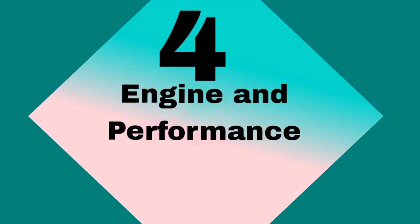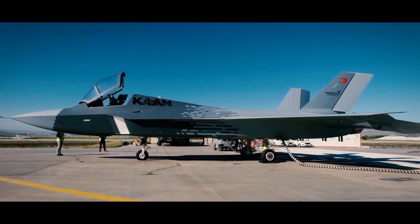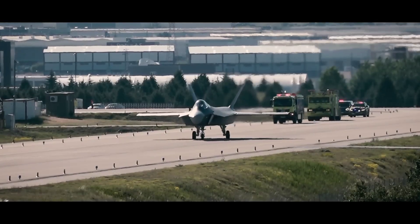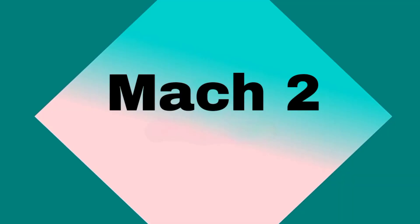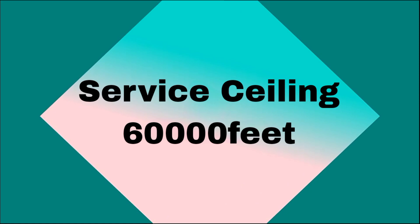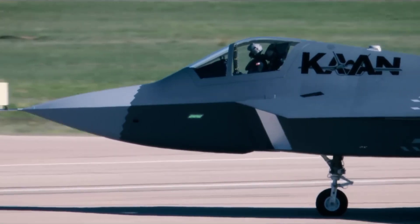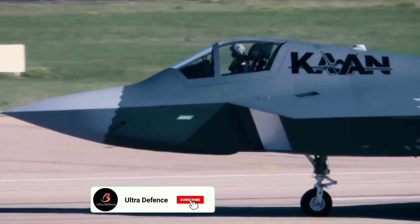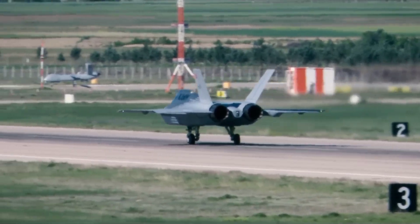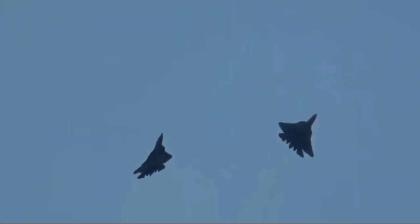The KAAN is powered by two advanced turbofan engines, each capable of generating significant thrust to achieve a top speed of Mach 2. Its operational range exceeds 2,200 kilometers and it has a service ceiling of over 60,000 feet. The jet's design emphasizes super-cruise capability, allowing it to sustain supersonic speeds without afterburners — a key feature in modern air combat.